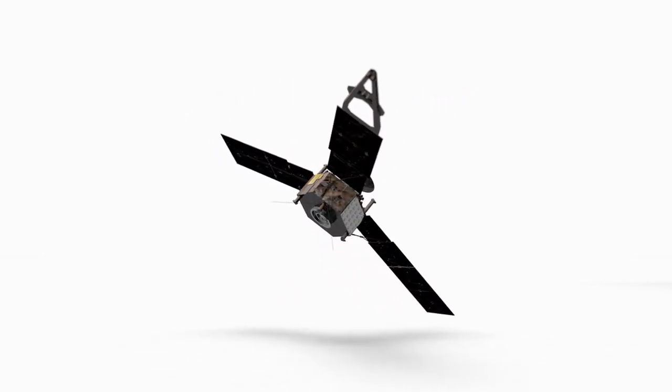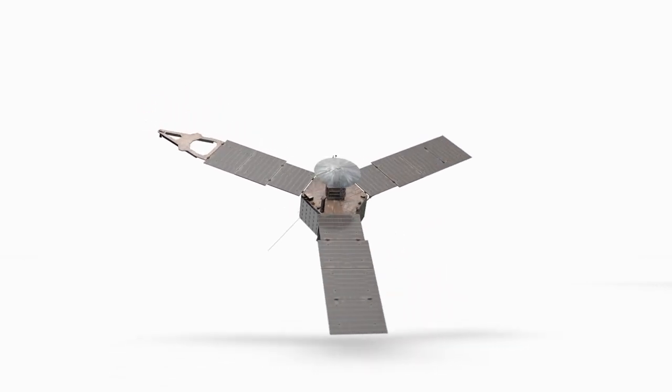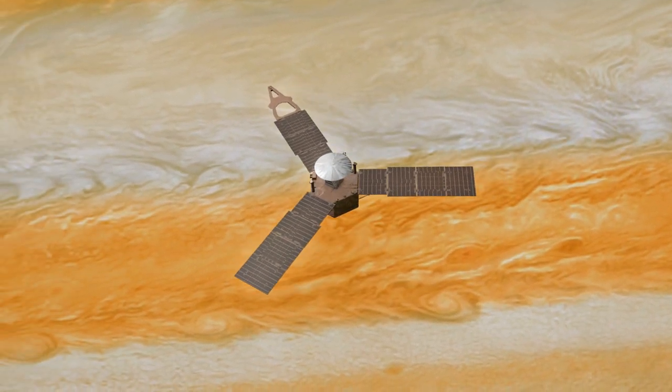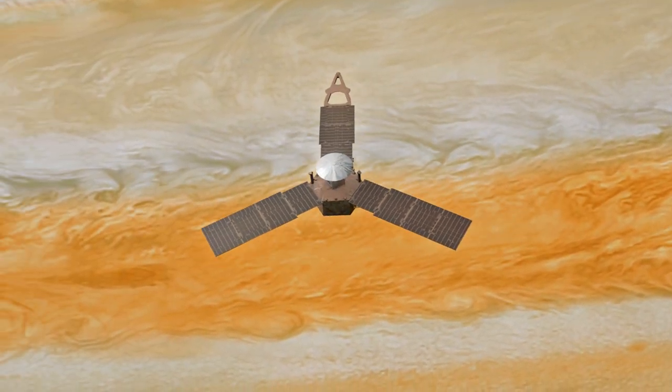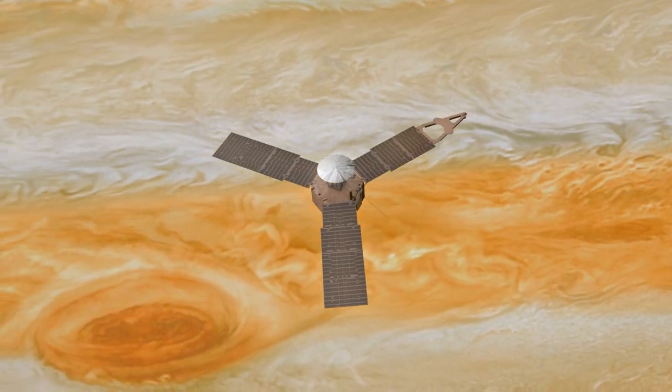serving as a remarkable testament to the planet's dynamic and tumultuous atmosphere. The Great Red Spot is a massive anticyclonic storm, characterized by swirling winds that rotate counterclockwise in contrast to cyclones on Earth.